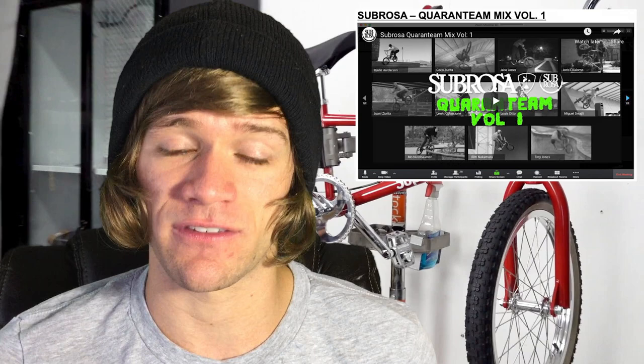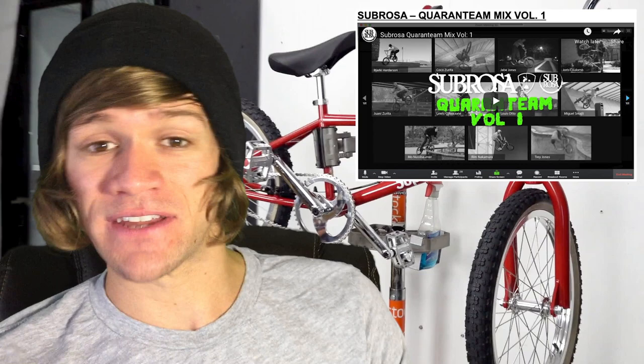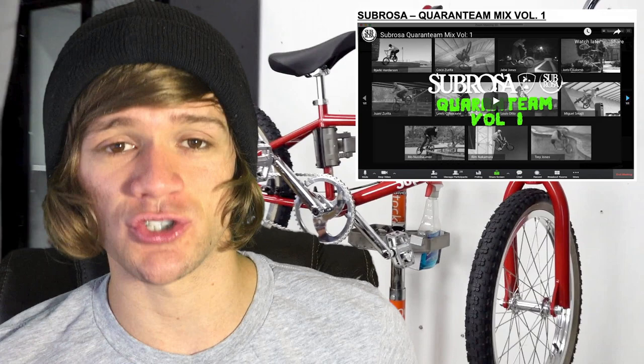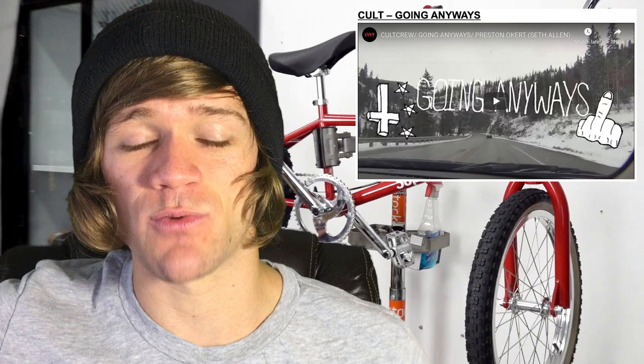The first is a video from Sabrosa called the Quarantine Mix, Volume One, with the premise that team riders were tasked with getting clips by any means possible — whether going out or staying in their driveway. It's got a pretty good lineup: Bajarki Hardison, Mark Burnett, Mo Nussbomber, Joris Kalam, Rim Nakamura — the crazy high-flying Red Bull rider who does quadruple bar spin airs — Jay Jones, Trey Jones, and several more.